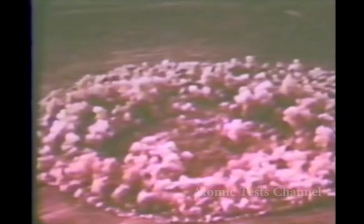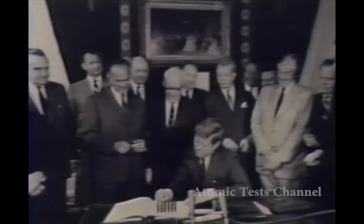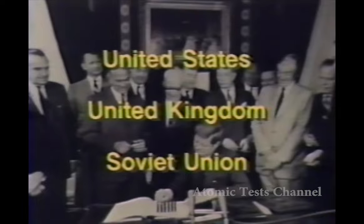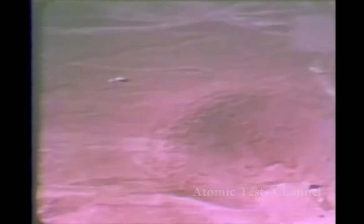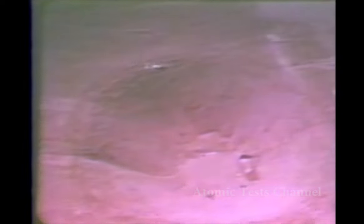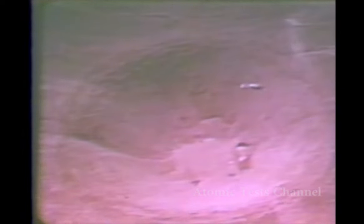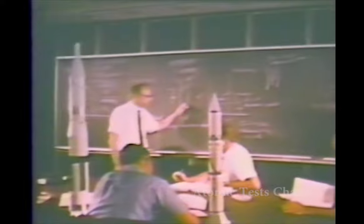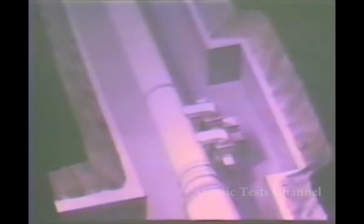The Limited Test Ban Treaty of 1963 ended the opportunity to directly expose systems to full-scale nuclear detonations. The three signatories were the United States, the United Kingdom, and the Soviet Union. Testing from then on would be confined to underground tests that prevented radioactive debris from crossing international borders. After the treaty, the United States expanded its underground nuclear test program. Scientists and technicians have been able to improve and update nuclear weapons effects data through underground testing, and it remains our most reliable method for validating system hardness.